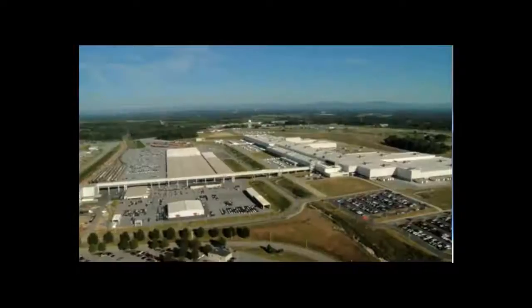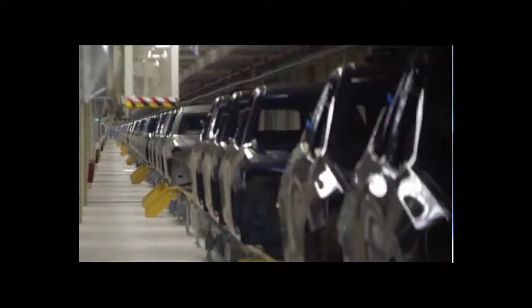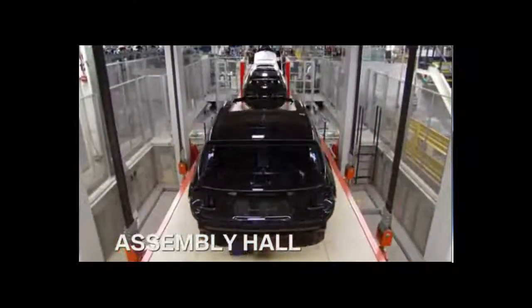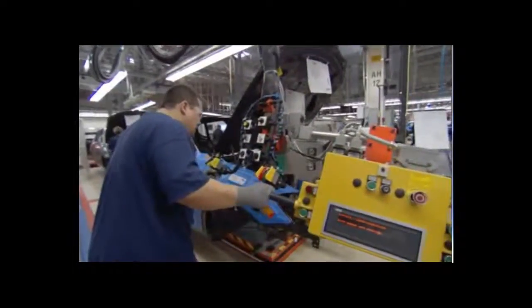From here, all X3s travel one-third of a mile through a tunnel to the assembly hall, where it all comes together. This is where the vehicle identification number is applied. At this point, the X3 officially becomes yours.